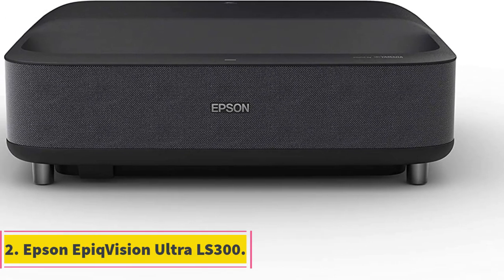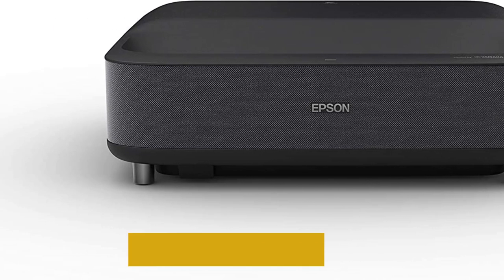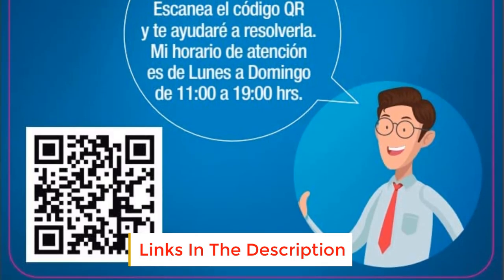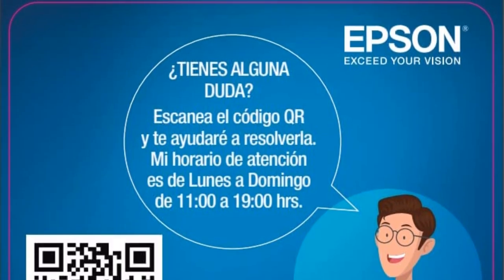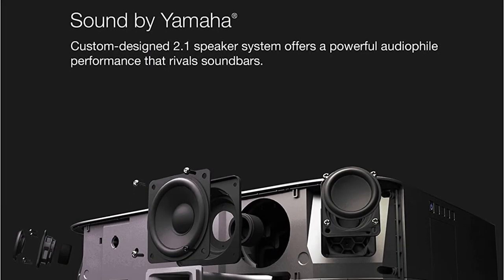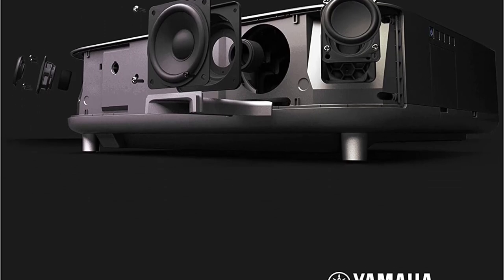Number two: Epson EpicVision Ultra LS300. The Epson EpicVision Ultra LS300 is one of the popular projectors from Epson, using three LCD display technology. It is known for its fantastic picture quality with 3600 ANSI lumens of brightness and a contrast ratio of 1,500,000:1, and is designed for true home entertainment.